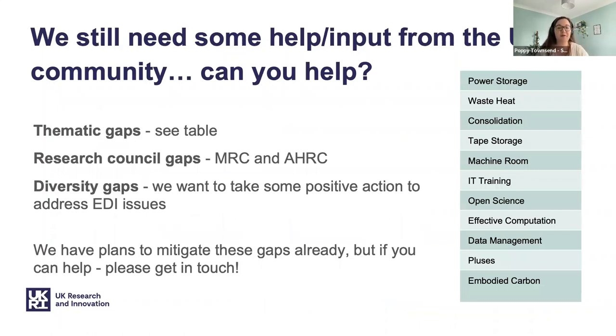There are some other ways we could use help from those on the call. We have some gaps — thematic gaps shown in our table — and also gaps in coverage of the Medical Research Council and Arts and Humanities Council areas. If you're from those areas and know of work that might overlap or that we could learn from, please do let us know. We've also noticed diversity gaps in the events we've run so far. We want to take positive action to ensure we're hearing from all members of the community and not negatively impacting certain groups.